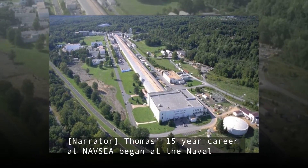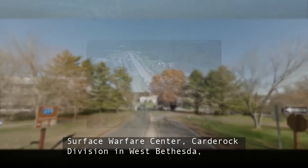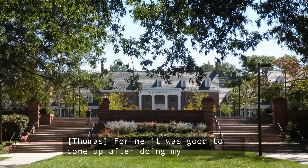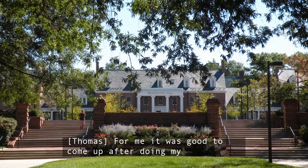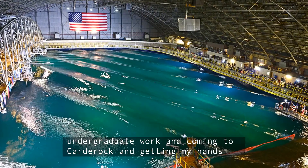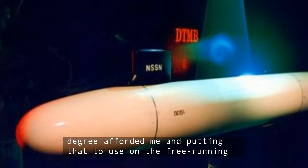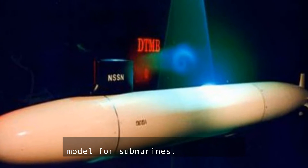Thomas' 15-year career at NAVSEA began at the Naval Surface Warfare Center, Carderock Division, in West Bethesda, Maryland. For me, it was good to come up after doing my undergraduate work and come to Carderock, getting my hands dirty, hands-on, actually using the engineering skills that my degree afforded me and putting that to use on the free-running model for submarines.